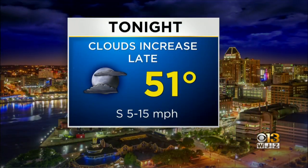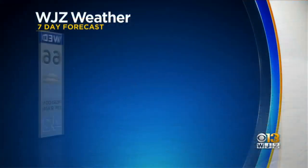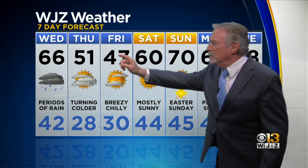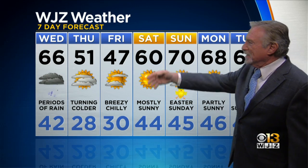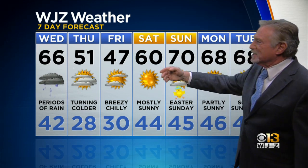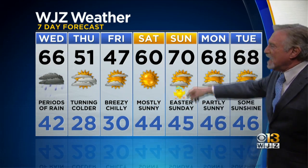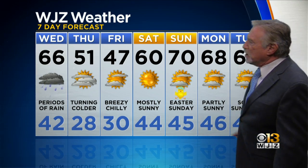Clouds increase tonight, 51 by morning — a much milder night. Periods of rain, 66 for tomorrow's high. Colder and breezy on Thursday, 51 down to 28. 47 on Friday — that's opening day, by the way. The Orioles will be playing in 40-degree temperatures. Then 60s and 70s, a beautiful Easter. Mild next week with a lot of sunshine and a few clouds — a good start to the week and a great weekend.